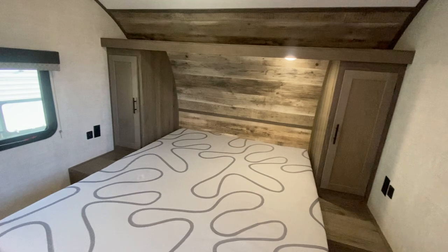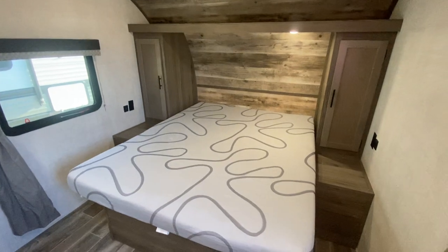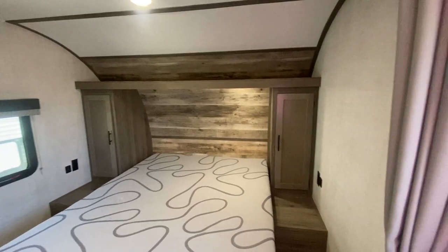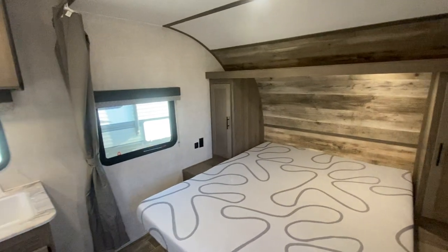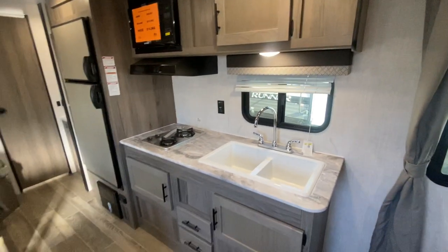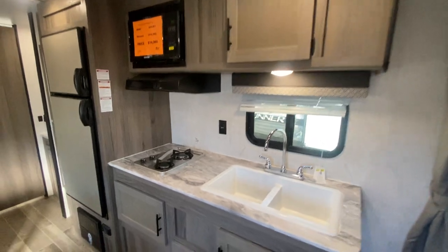I'll give you a once-over and then show you some of the details that I think are so fantastic in this camper. First, as you walk in to the right, we've got a queen bed with storage on either side and storage above. We've also got privacy curtains so mom and dad can get some private time in the bedroom area away from the kids, because this is a bunkhouse.